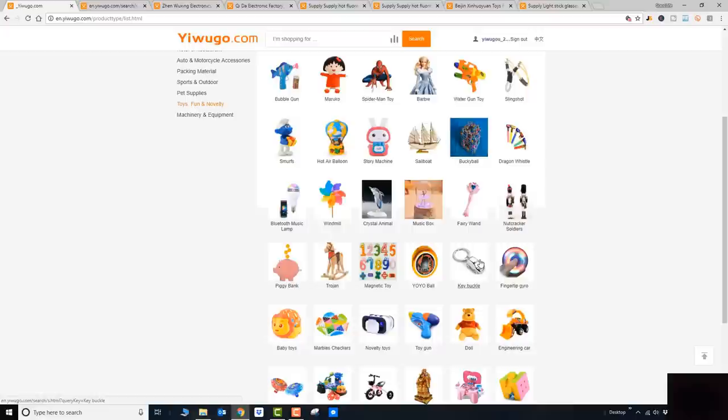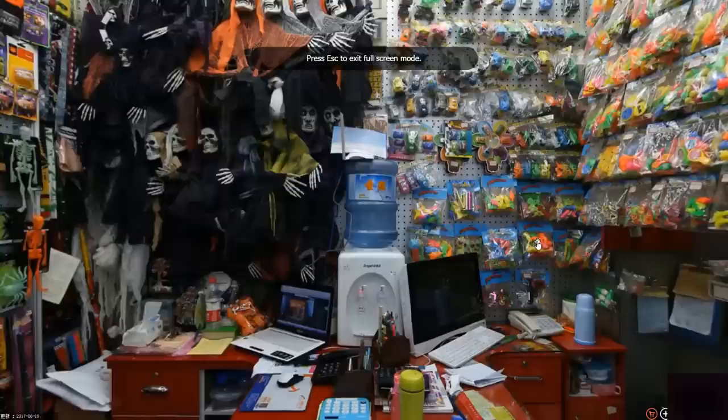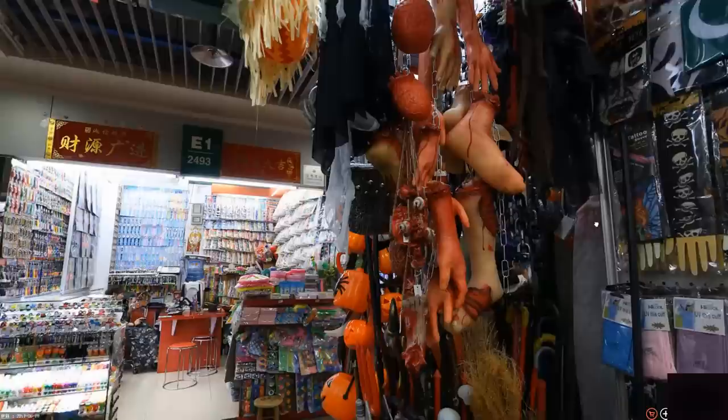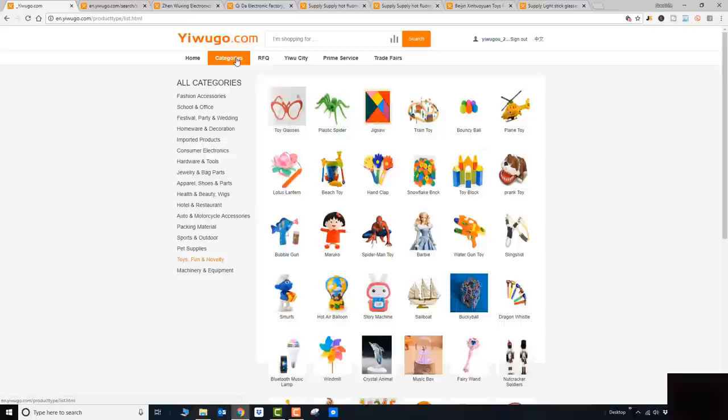Let's also take a look at Dragon Way — this is Tong Gold Toys Firm. Let's see what they carry... oh my god, a lot of Halloween-type products! Fake body parts — that's pretty disgusting! Let's exit here. So that's one way of finding products and suppliers: looking through broad categories, going to subcategories, and finding products.